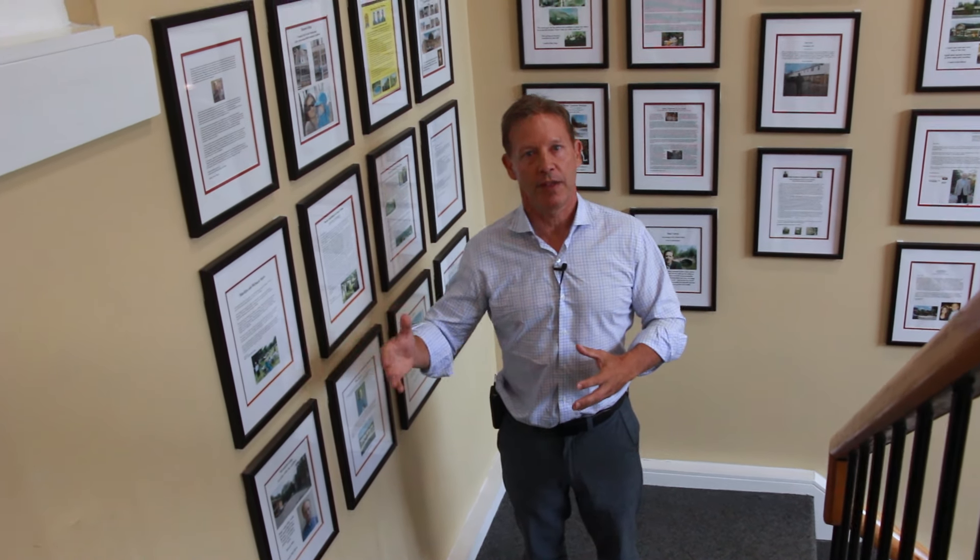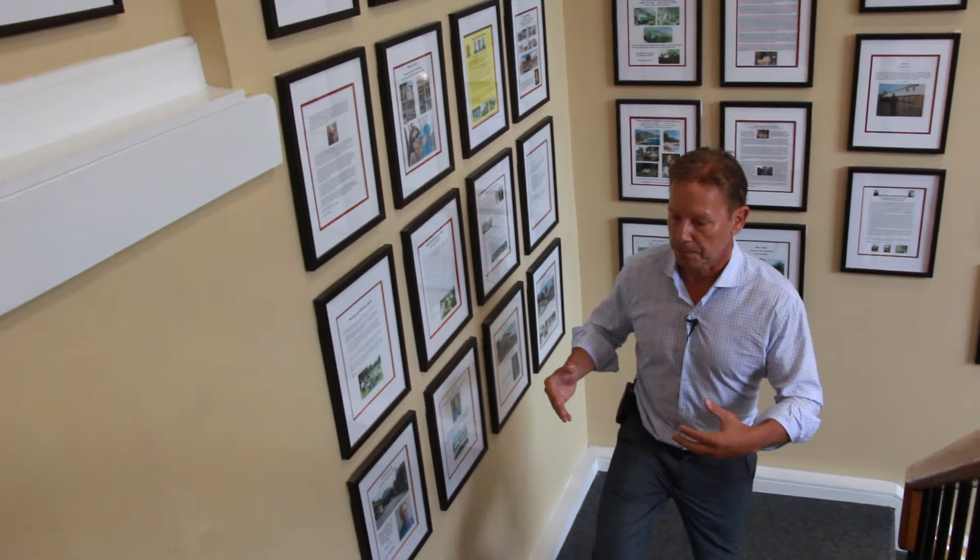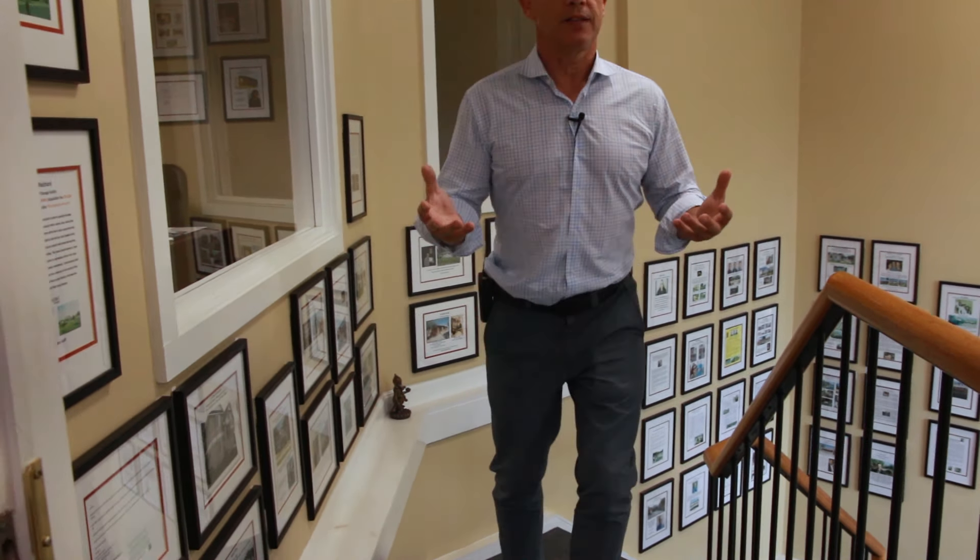And the very next month, they get cash flow month after month after month. As I take you through our office, you're going to see that we've been teaching now for the last 17 years. We've lasted for 17-plus years because the system works.